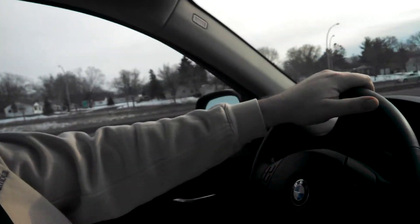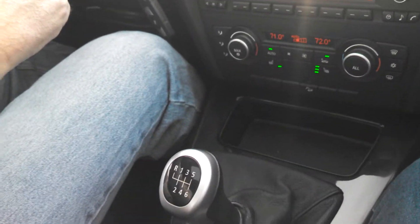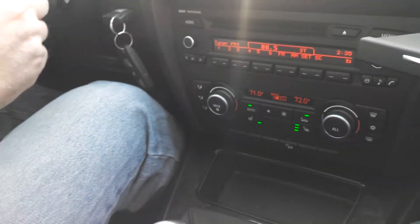Here I am. I've got the 2011 3 Series 328i with xDrive. It's a six-speed manual car, and I'm just considering if I want to replace my E30 3 Series Touring with this. So I'm taking it out on a highway test drive.